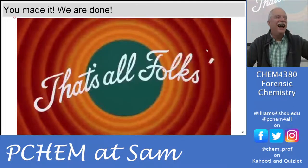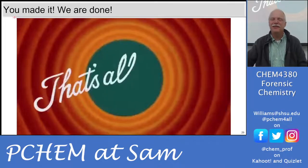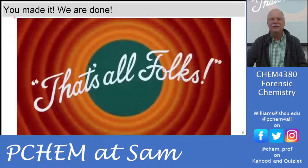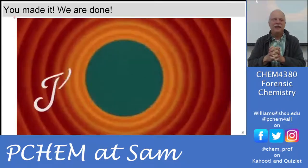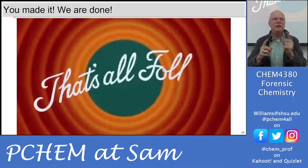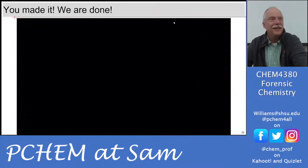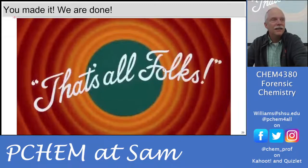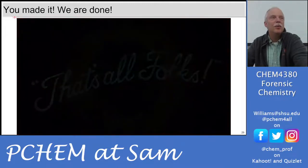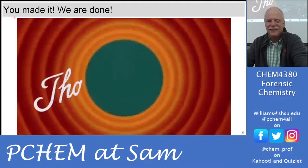And with that, we've made it to the end. There will be a police department tour on Thursday and a test review. Study materials should be submitted as a PDF upload.